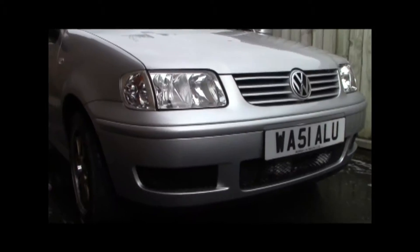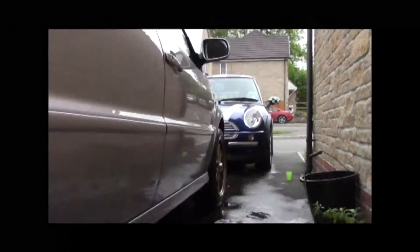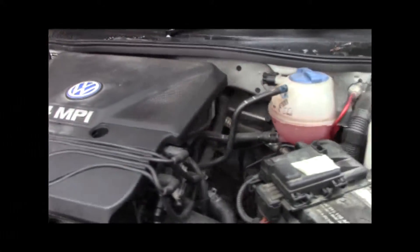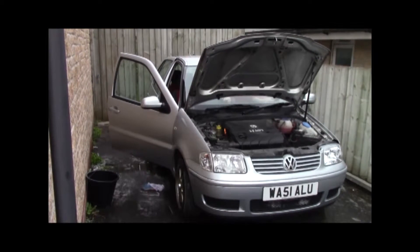The all-new Volkswagen Polo 6N2 — German engineering, English pedal. Gleaming German elements combine to create the perfectly constructed engine.